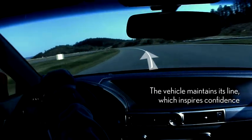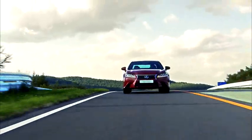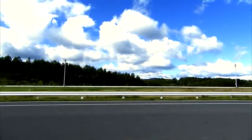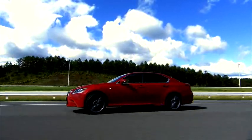As a result, the new GS gets astounding performance boosts through absolute stability at high speeds, along with a new level of agility that further enhances the driver's enjoyment. And its active safety performance is markedly increased.